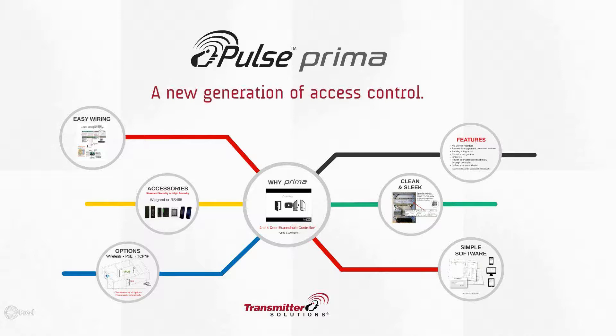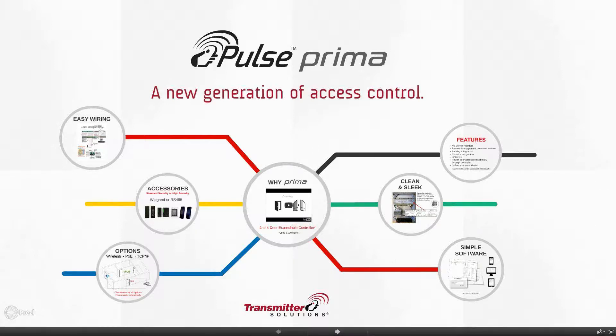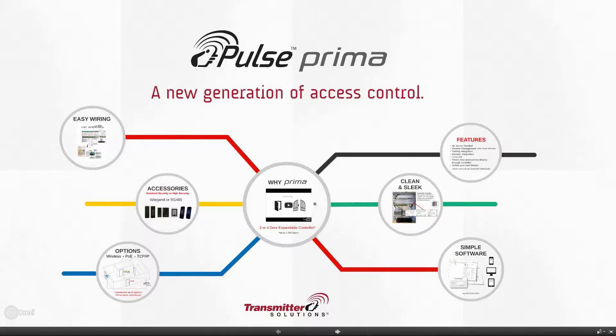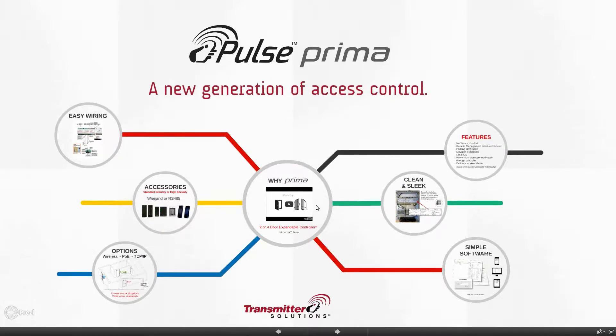We've focused this webinar on introducing the features, what it can do, what it looks like, how the software operates and feels so you can see what your end user will see as you install it. There's almost no application that this won't work for. We released this product at the ISC West Trade Show in Las Vegas about three weeks ago. We're going to start by showing you a quick marketing video — go ahead and turn your speakers up.